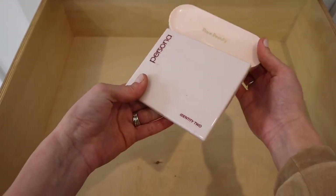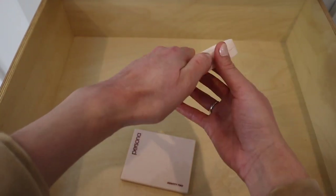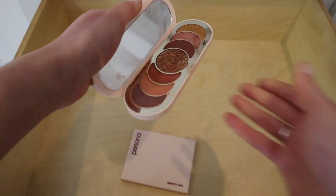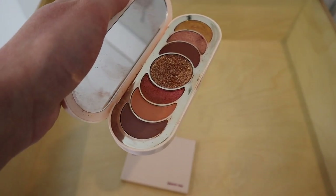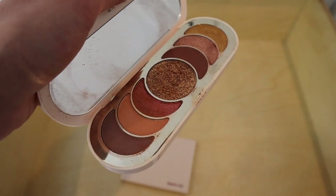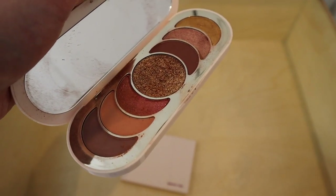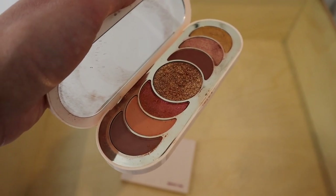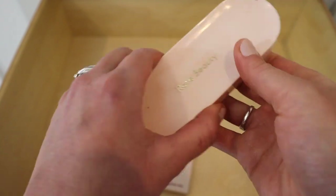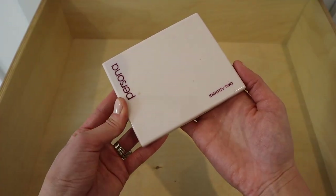I love this palette from Rare Beauty — the Discovery eyeshadow palette. I'm definitely keeping it. I love Rare Beauty, I love Selena Gomez, I think she's one of the coolest celebrities ever. I'm definitely going to be reviewing more from Rare Beauty in the future. This is another one I would wear all the time.